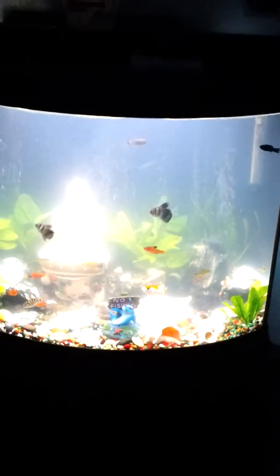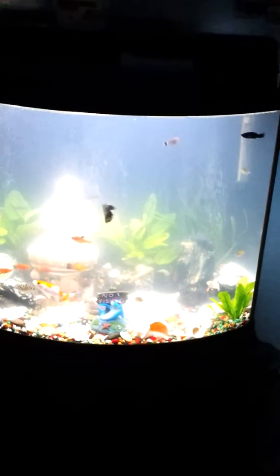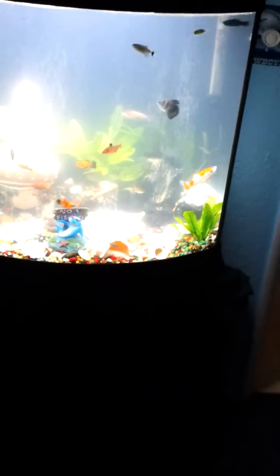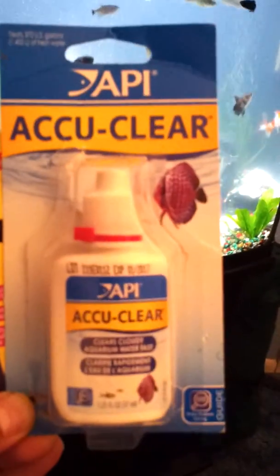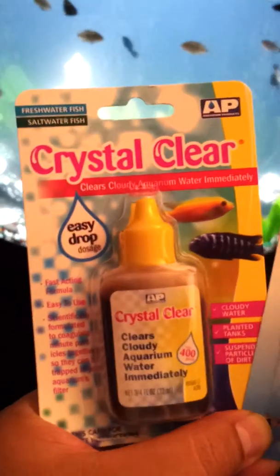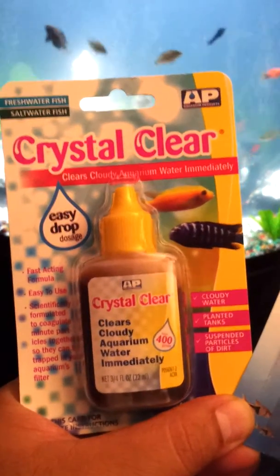It's been about maybe six days now and it doesn't seem to get any worse or any better. So I went ahead and bought a couple of clear water products. I bought this one — the AccuClear by API — and I also bought this one, Crystal Clear.